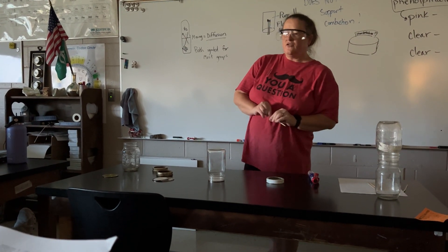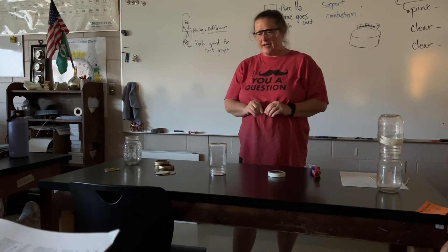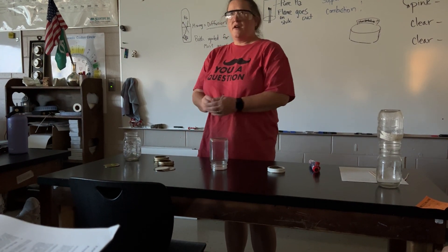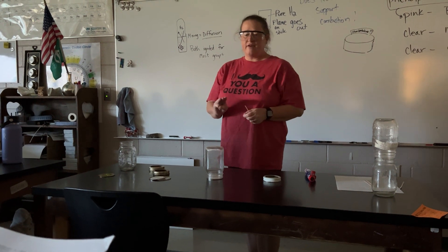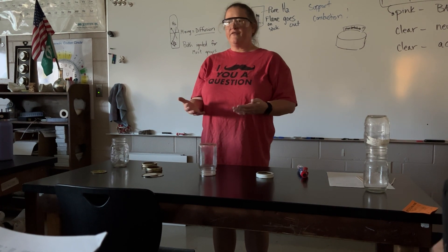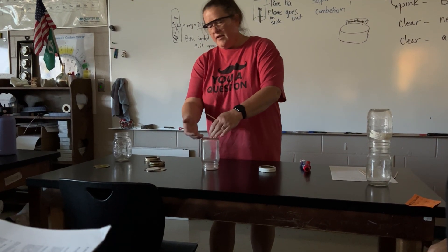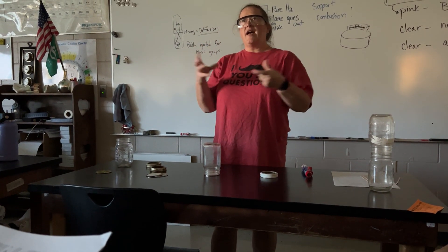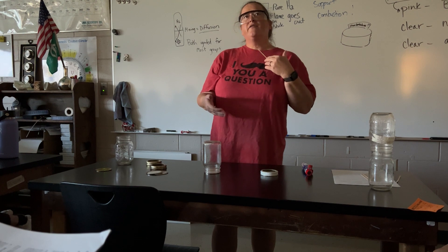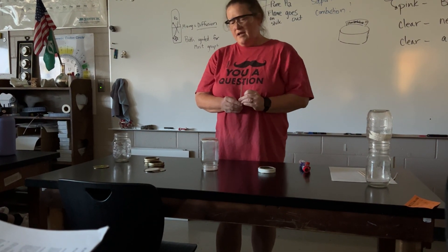This demonstration shows what you should have seen in bottle two of our properties of hydrogen lab experiment. There are three things we're going to see. The first is that hydrogen is combustible — if oxygen is present, it will ignite. Secondly, when hydrogen is pure and there is not a lot of oxygen present, it will burn in a gentle way. If hydrogen is not mixed with air or oxygen, it will burn very gently.